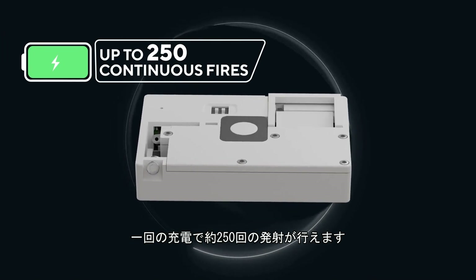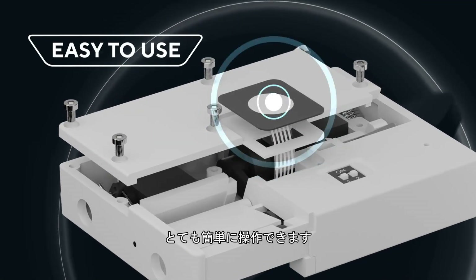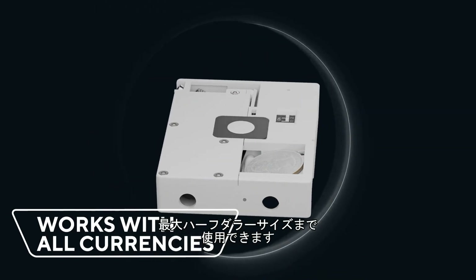The battery will last for more than 250 continuous fires, and it's USB rechargeable. It's super easy to operate. It works with all currencies, and yes, it works with half dollars too.